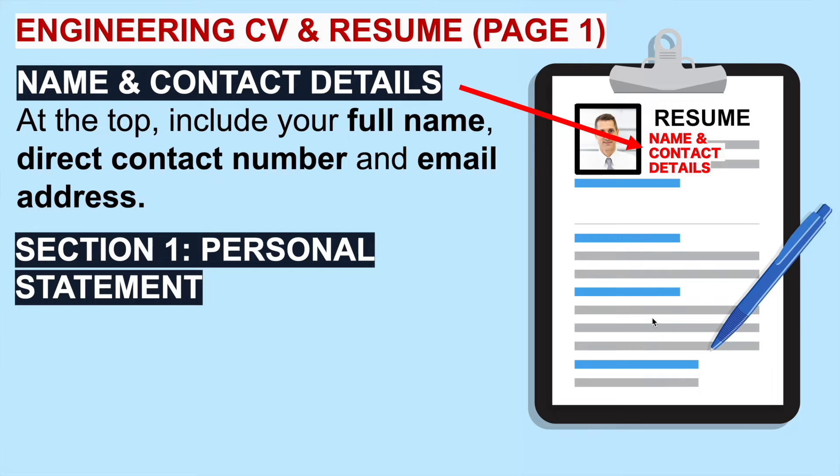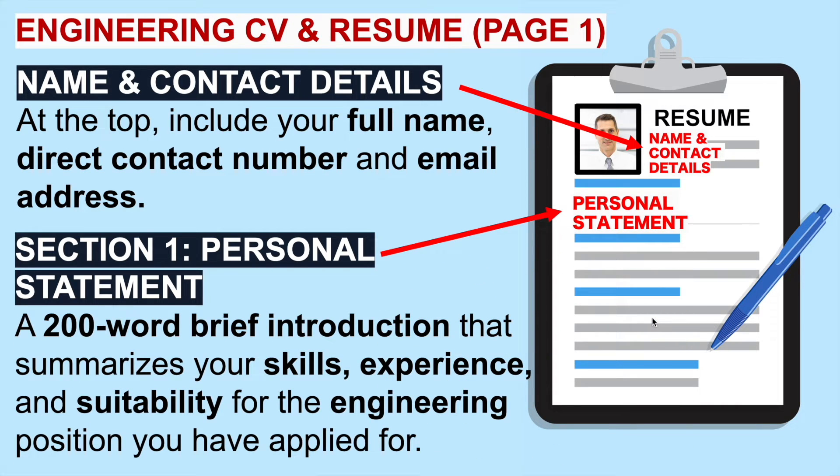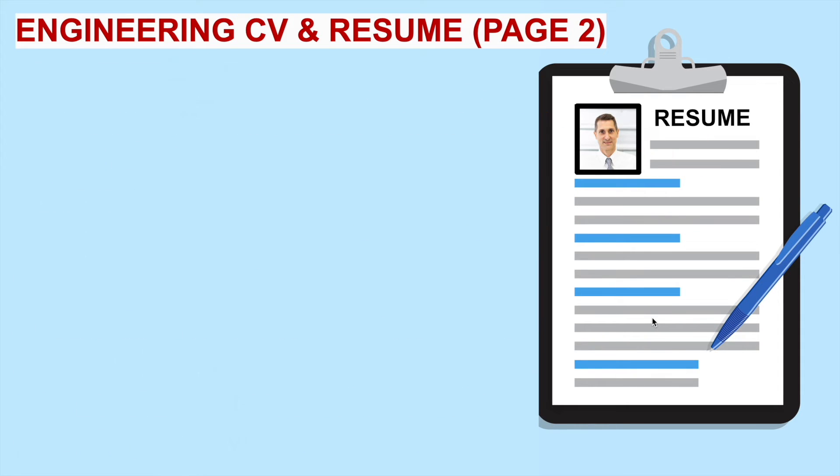Then we move on to section one, which is called the personal statement. This is right at the very start of your CV or resume on page one — the first thing the hiring manager is going to read about you. It should be between 150 to 200 words: a brief introduction that summarizes your skills, experience and suitability for the engineering position you have applied for. Very soon I'm going to give you a brilliant example personal statement for engineers.